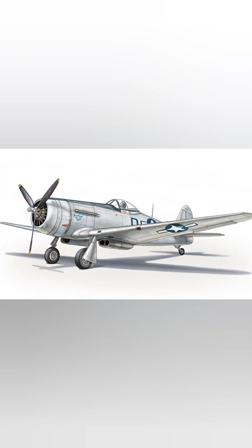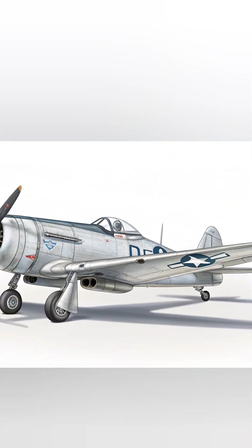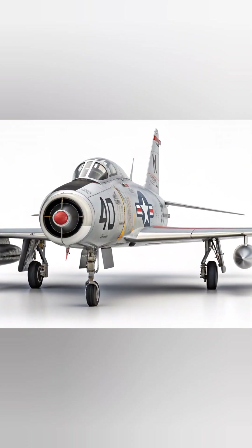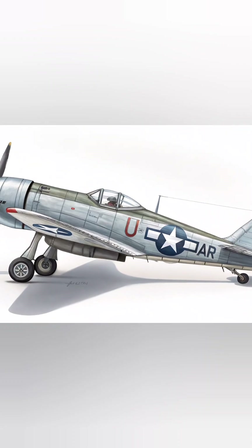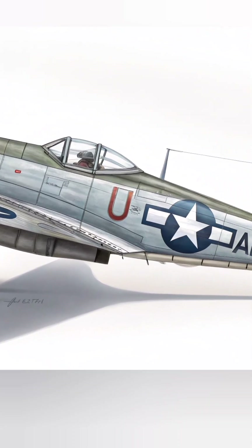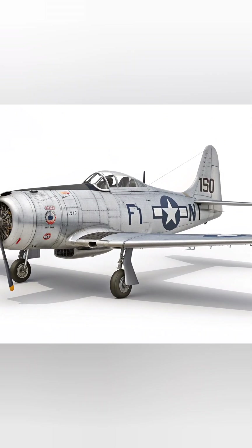A Boeing F-47 side view: a photorealistic masterpiece of the Boeing F-47 Advanced Fighter Jet, viewed from a perfect side angle that highlights its sleek aerodynamic profile. The jet's elongated fuselage, finely sculpted wings, and futuristic tail fins dominate the composition.